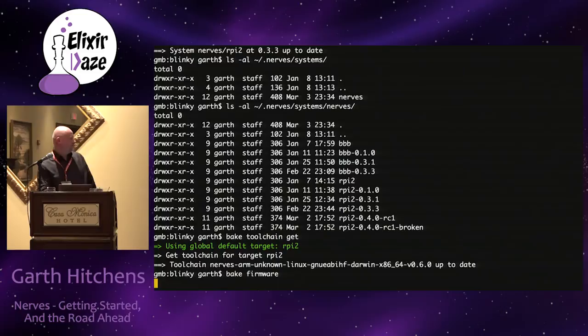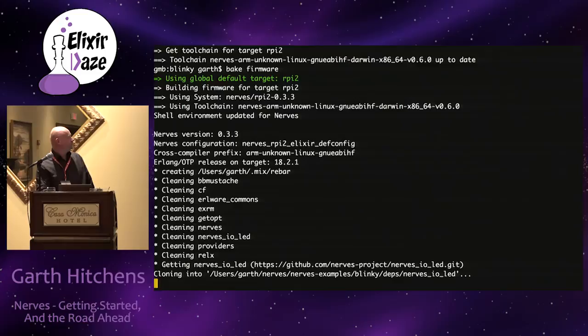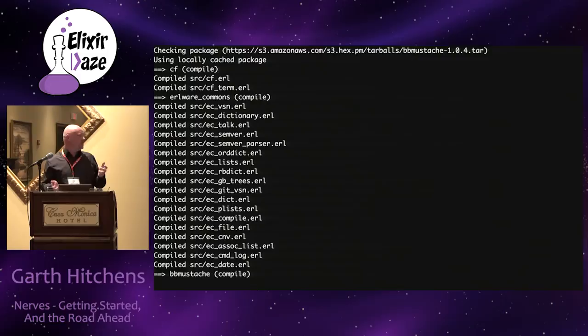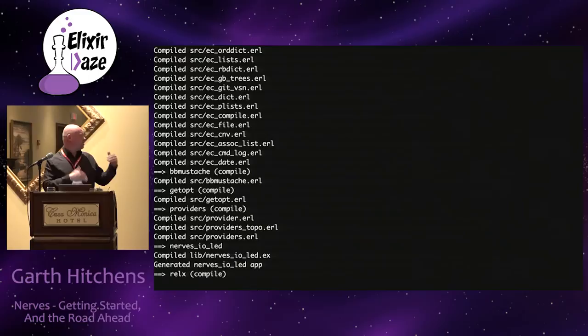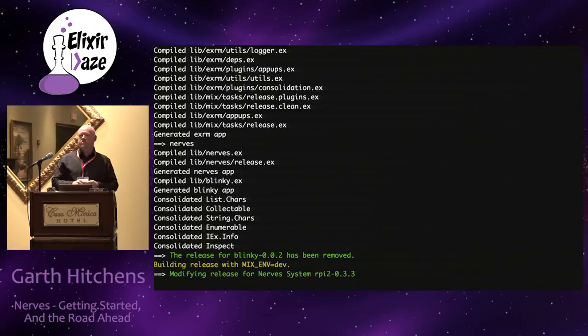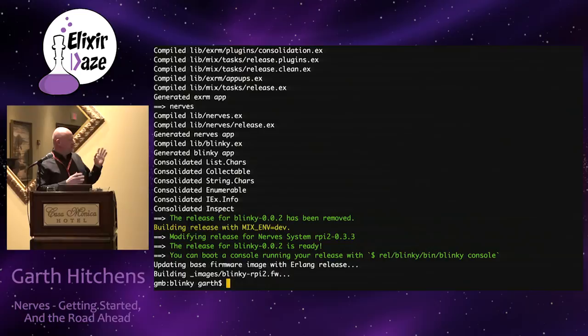Then I just type bake firmware. It goes through and does a bunch of magic, makes sure everything is up to date, and uses those toolchains. It configures the compiler using the environment the toolchain sets up - the compiler running is actually a cross-compiler building code for the ARM platform. Not just Erlang, but any C code or C modules you have will get cross-compiled. Then a release manager runs and you end up with a piece of firmware.